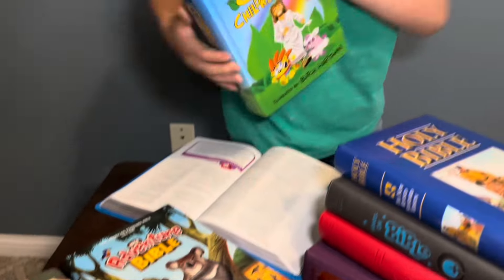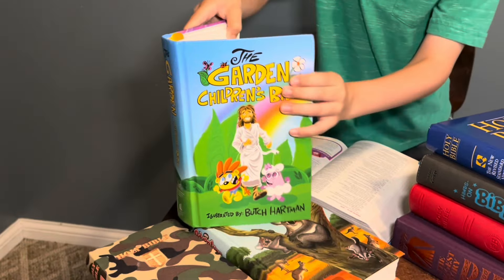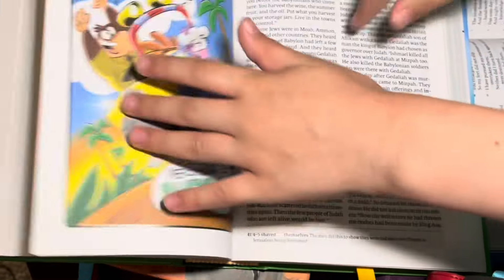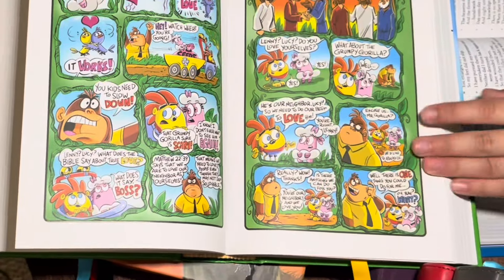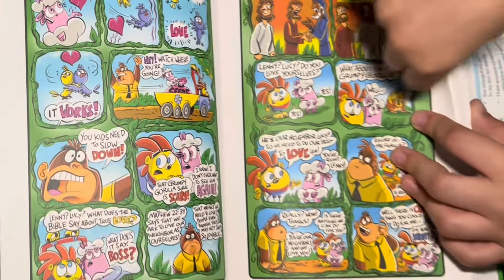This Bible is one of my favorite ones. If you open it, it actually has some cool stuff in it — it's like a bird and a bird, but I just call that birdie birdie.